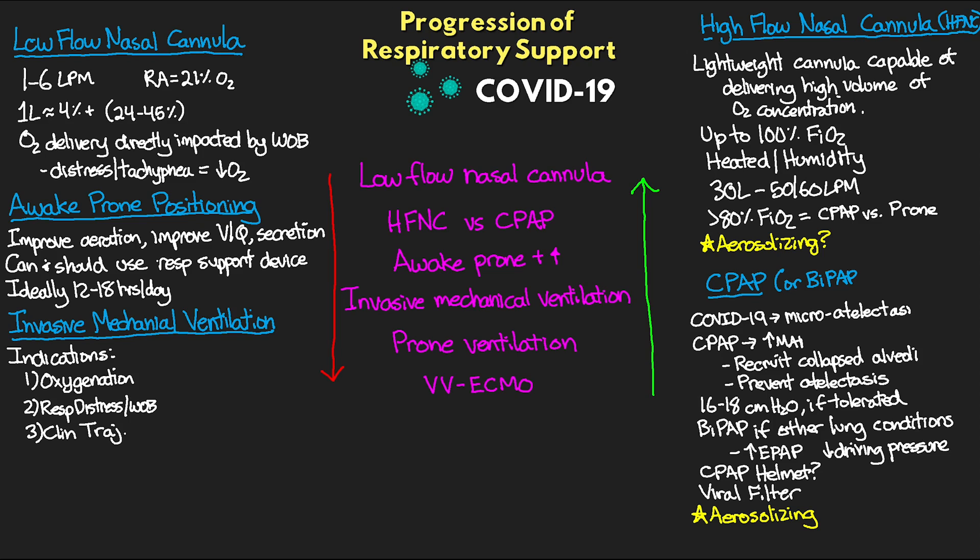For oxygenation, if we're having difficulty maintaining SATs greater than 80%, that could indicate a need for intubation. When talking about respiratory distress, it's important to distinguish between tachypnea and actual respiratory distress. We can have tachypnea without distress, and this can be tolerated as long as we're providing enough oxygen and enough flow to meet the patient's demands.